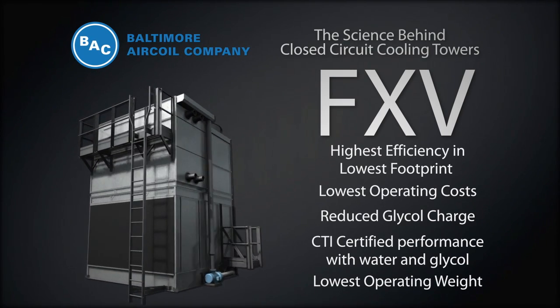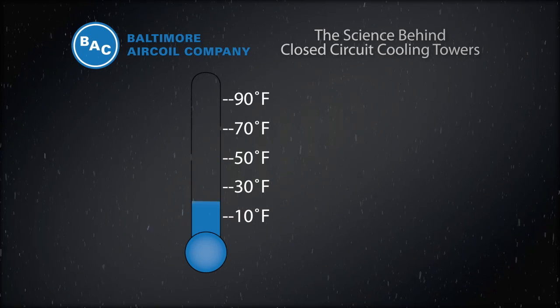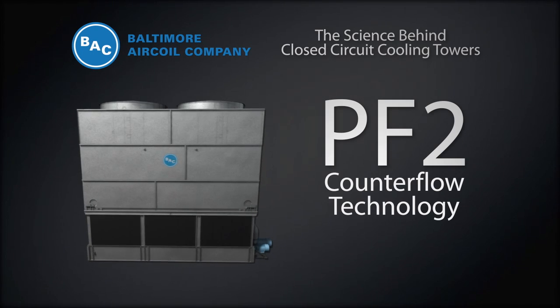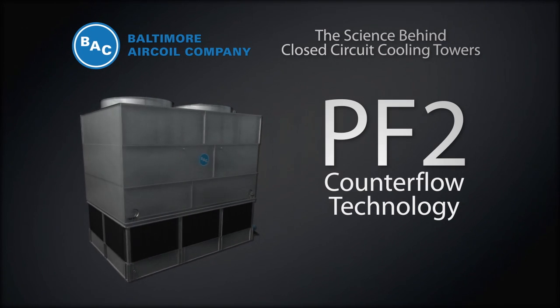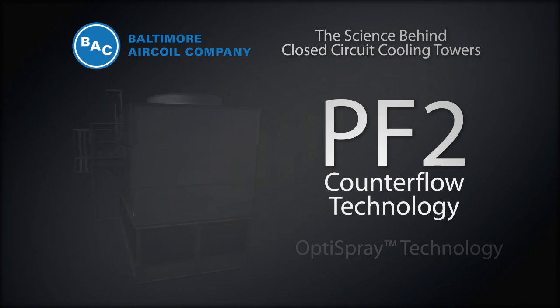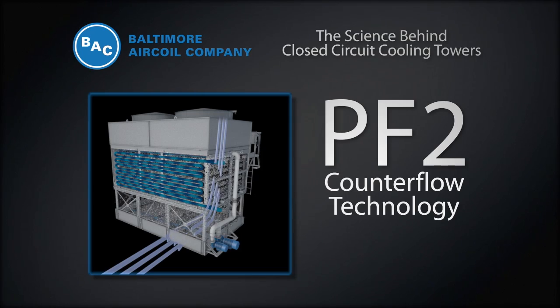This makes the FXV the best choice for a closed-circuit cooling tower. When periodic dry operation is needed due to extreme winter operating conditions, BAC has developed the PF2 counterflow closed-circuit cooling tower featuring OptiSpray technology. The PF2 is a counterflow design, meaning the flow of air through the unit is in the opposite direction of the spray water.